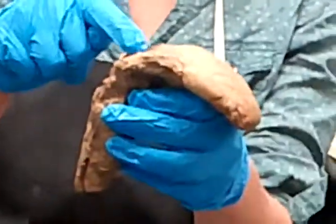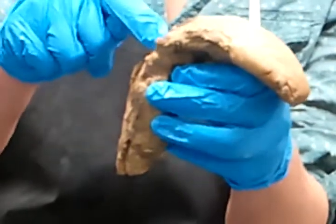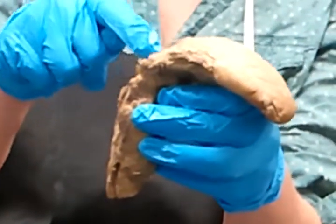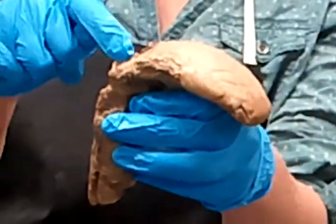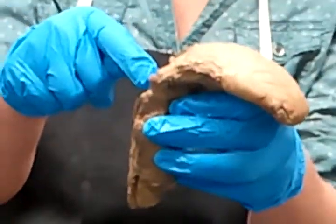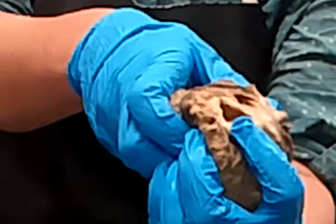And there's a flap of cartilage right here. Is that the thing that closes? The epiglottis — so this is the epiglottis that closes off the windpipe when you're eating. And if you look down through the hole, you can actually see the vocal cords.